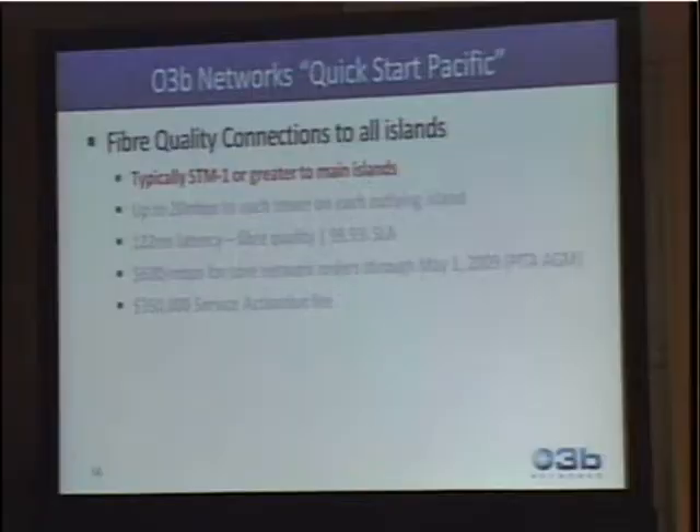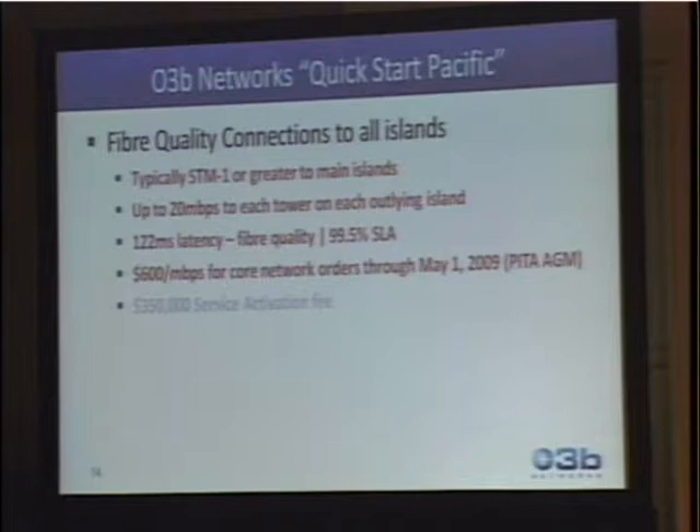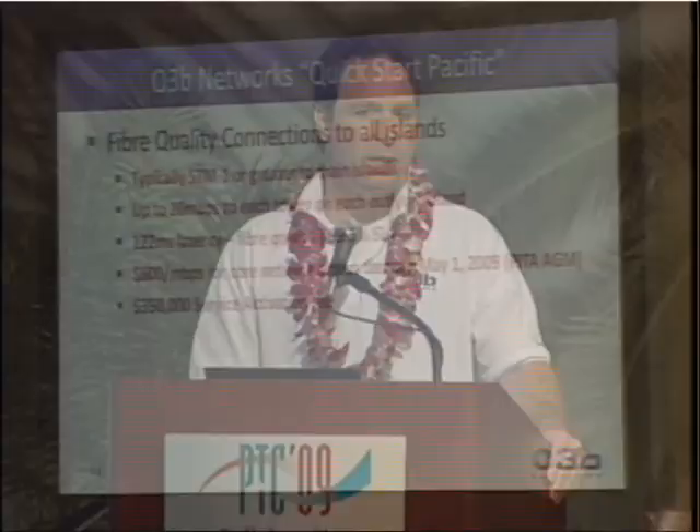In the plan we're proposing — and we'll be talking about this at the interministerial meeting in Tonga in February — we're looking at typically an STM-1 to each island, up to 20 megabits to any outlying islands, 122 milliseconds of latency, and a 99.5% service level agreement. We've come up with a pricing proposal of $600 per megabit for the core networks. There's also an activation fee that helps with the equipment, but this is not finalized and we're looking for input.